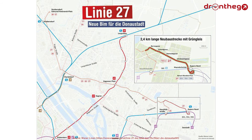Another new line will be Line 27. This line will run mostly in parallel to Line 26, starting from Strebersdorf. However, Line 27 will connect in the east of Vienna to the railway and U-Bahn station Aspern Nord, for which the line will make use of a new section that measures around 2.4 kilometers. Similar to Line 12, Line 27 will start operations from the end of 2025.